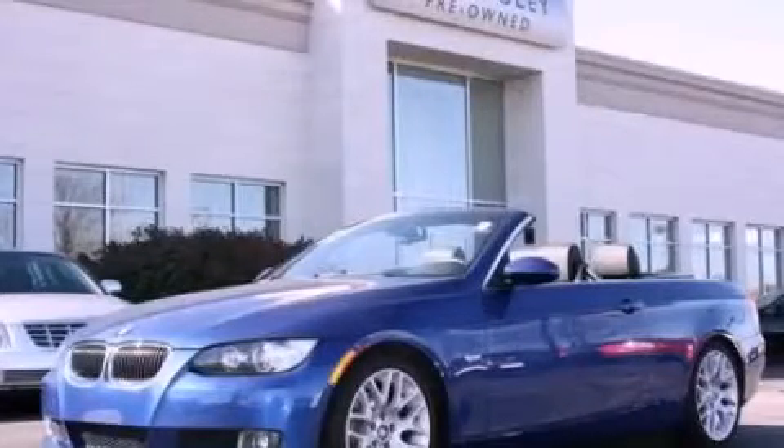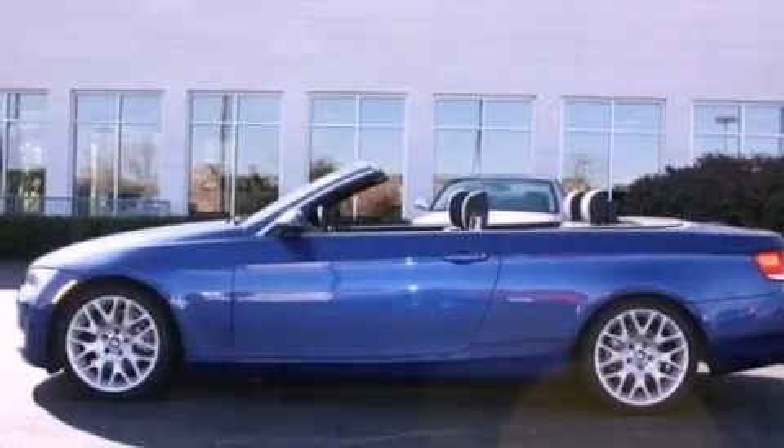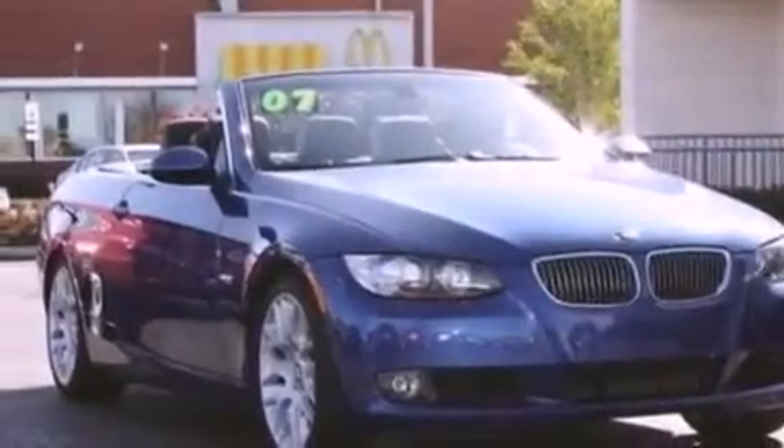This is a 2007 BMW 3 Series with great fit and finish. Its top features include memory settings for the seat's positions, so you can recall your favorite alignment with the push of one button. Dual power seats and cruise control.